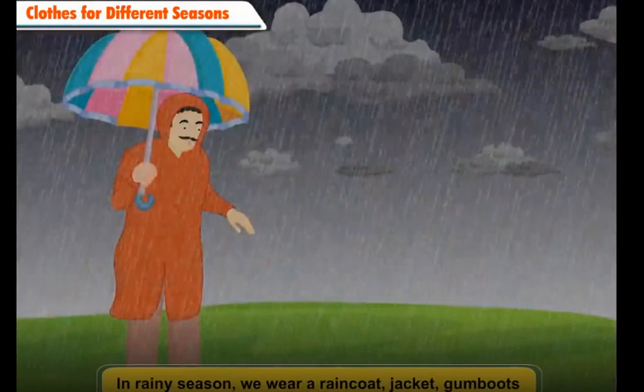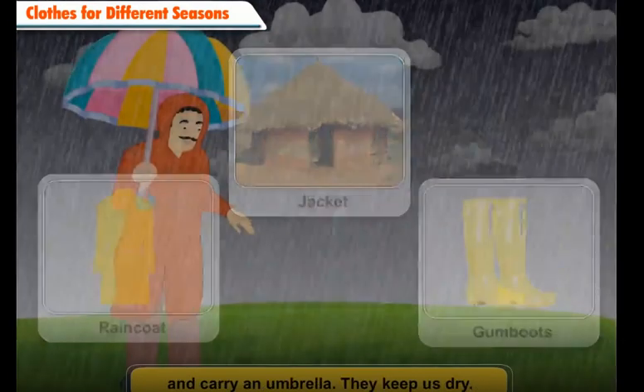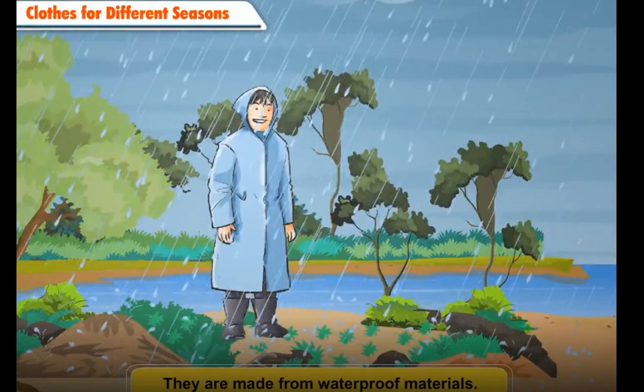In rainy season, we wear a raincoat, jacket, gumboots, and carry an umbrella. They keep us dry. They are made from waterproof materials.